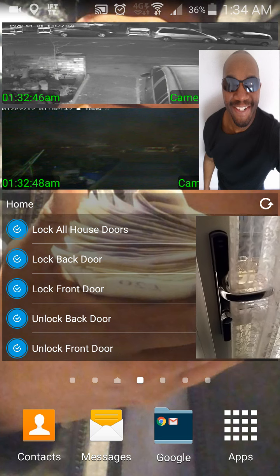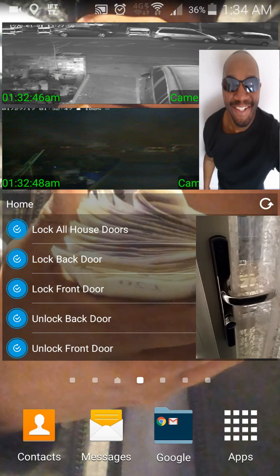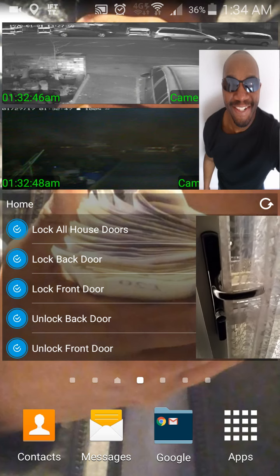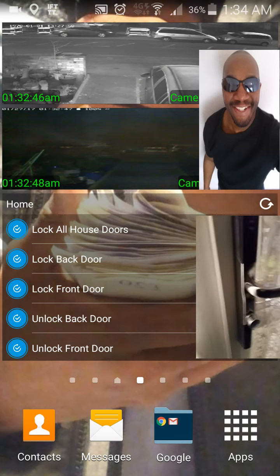So if somebody was trying doors and all the lights have turned on, they're going to think that somebody's in — even if you're out. An alarm could also sound if they did that. There are so many things you can do if you've got a smart lock, and I just wanted to give you a quick demonstration.